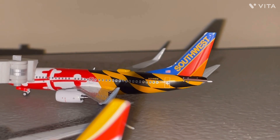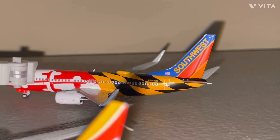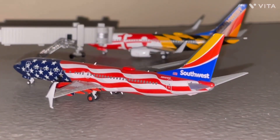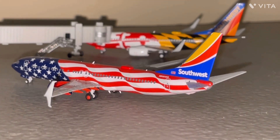We'll just get started here with this Southwest Airlines 737-700, Maryland 1 livery, he just arrived in from Rochester. Next up we have the Southwest Airlines 737-800 in the Freedom 1 livery, getting ready for a flight out to Aruba.